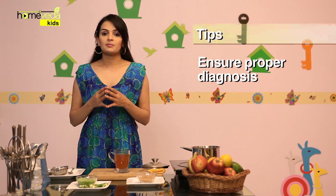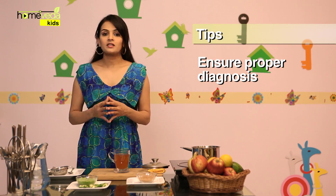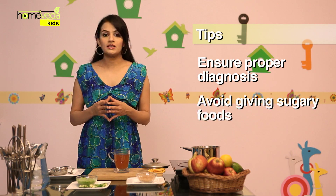Many times, the symptoms of diabetes are misunderstood for other diseases. Hence, ensure that the child is properly diagnosed before treatment. Also, make certain that the kid avoids sugary foods, as consuming these can worsen the condition. Take care.